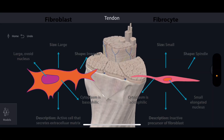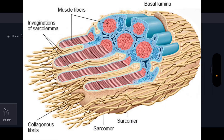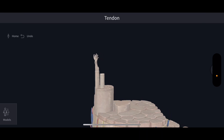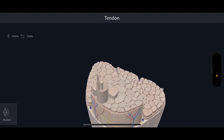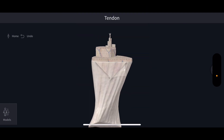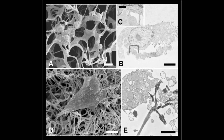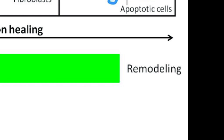Days 7 through 21 is the proliferative phase. This is fibroblastic activity — fibroblasts migrate into the injury site, synthesizing collagen, the main structural protein in the tendon. Next is angiogenesis, where new blood vessels are formed to supply oxygen and nutrients to the healing tissue. Finally, collagen matrix formation occurs, though the collagen fibers are organized in a haphazard manner during this phase.